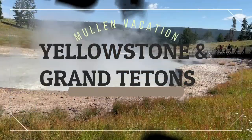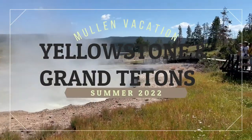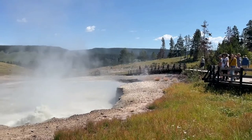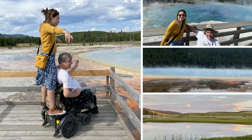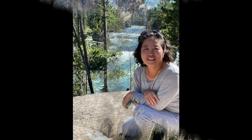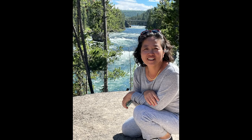In July 2022, our family enjoyed a vacation at Yellowstone National Park and Grand Teton National Park. This was a month after Yellowstone's historic flood that closed the north and northeast entrances. Due to this, we saw no traffic congestion or crowds, except moderately while watching bison.